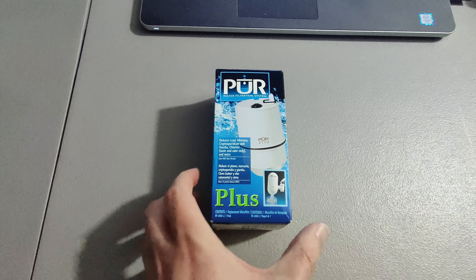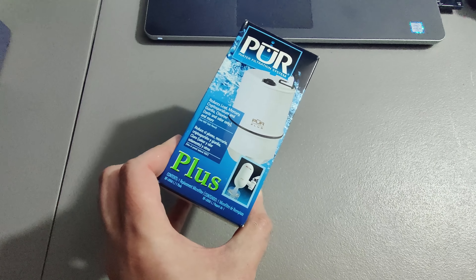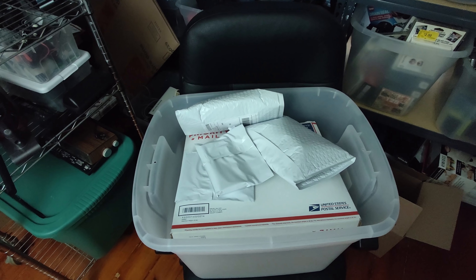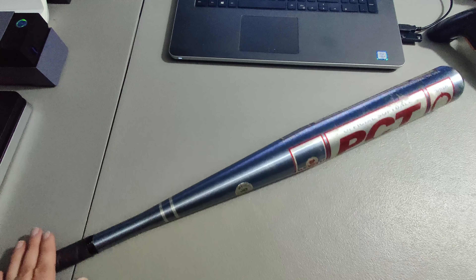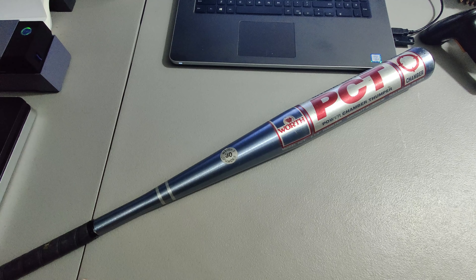I paid $0.50 for this at a church thrift store and it is a pure filter. It sold for $15. I picked up this bat at a church rummage sale - pretty sure this is the one I picked up for a dollar - and I ended up selling it for $30 plus shipping.